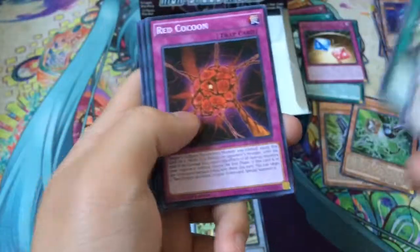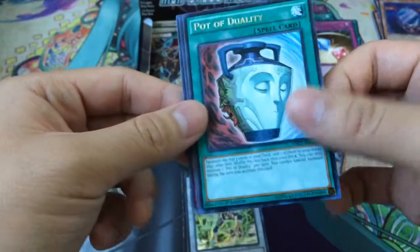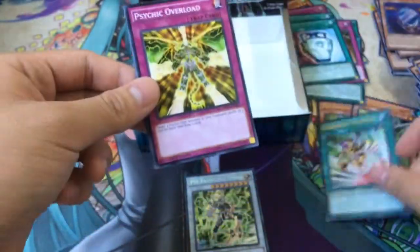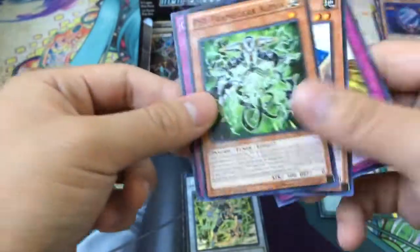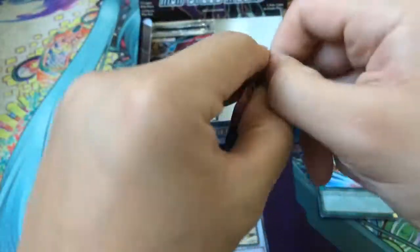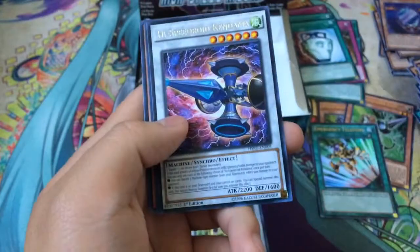For the Dual Dragons in this set, I believe they're just the Manga Promo versions. Another Pav Duality Rare, and nice — Emergency Teleport! Awesome! This box is frickin' awesome so far. Definitely glad I made this. I'm not sure if I've broken even with this box yet, but here's to hoping.